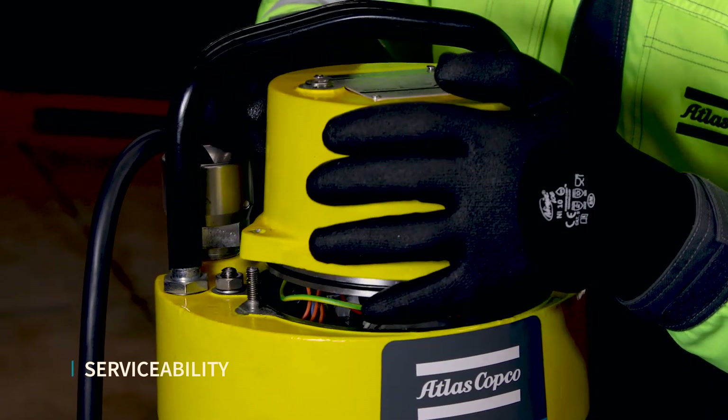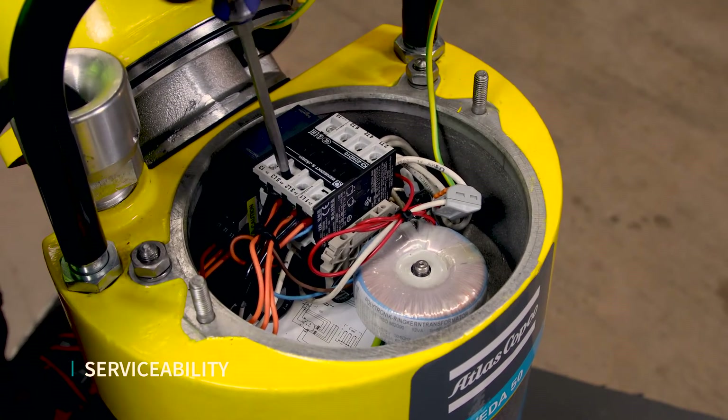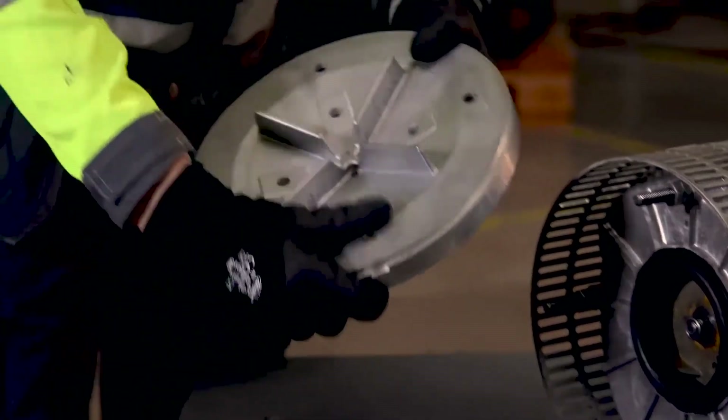All WETA pumps come with built-in serviceability, featuring an easy adjustable diffuser, spacious electrical compartment, and smart seal solutions.